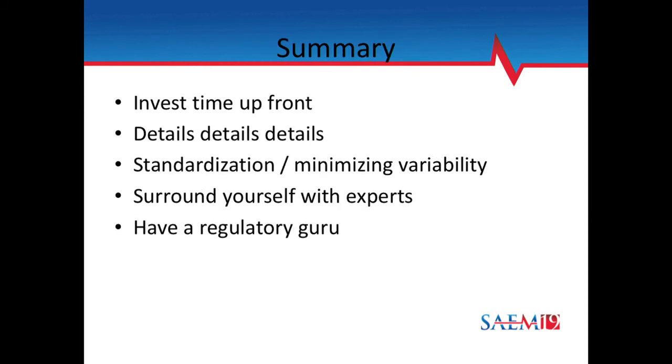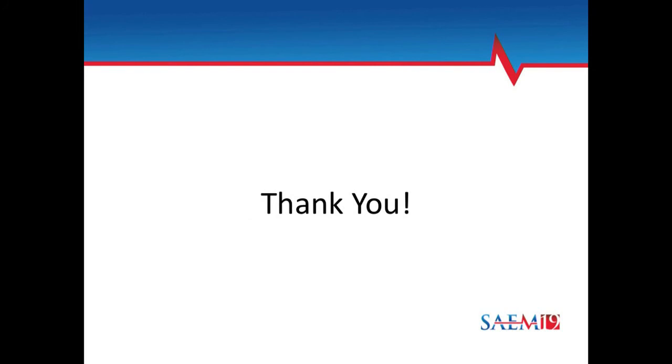In summary, my teaching points are: invest time upfront to hash out your protocol — it will save you a lot of grief down the road. Pay attention to details because you want to be explicit, standardize your protocol, and minimize variability at each site to ensure you collect quality data. Surround yourself with experts, the most important of which is a regulatory guru — most regulatory work cannot be done by a volunteer but it's well worth the effort. We're having a P2 network meeting this Friday and Saturday, so come find me if you want to check us out. Thanks.